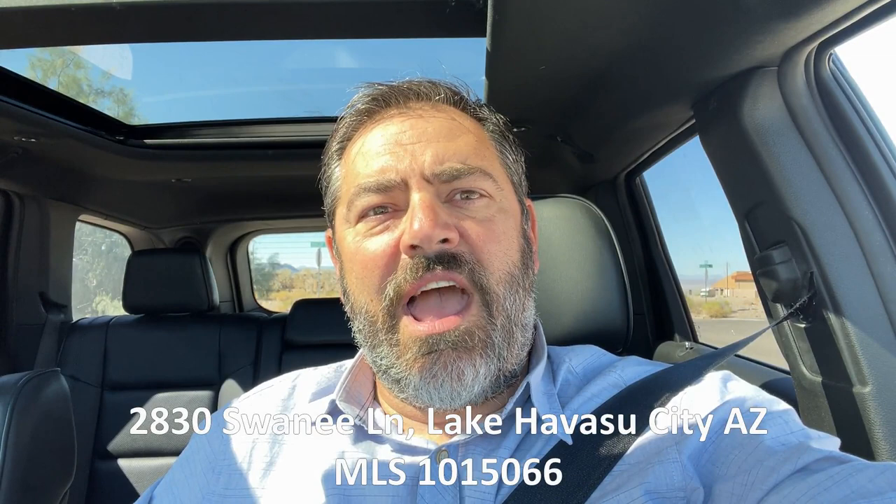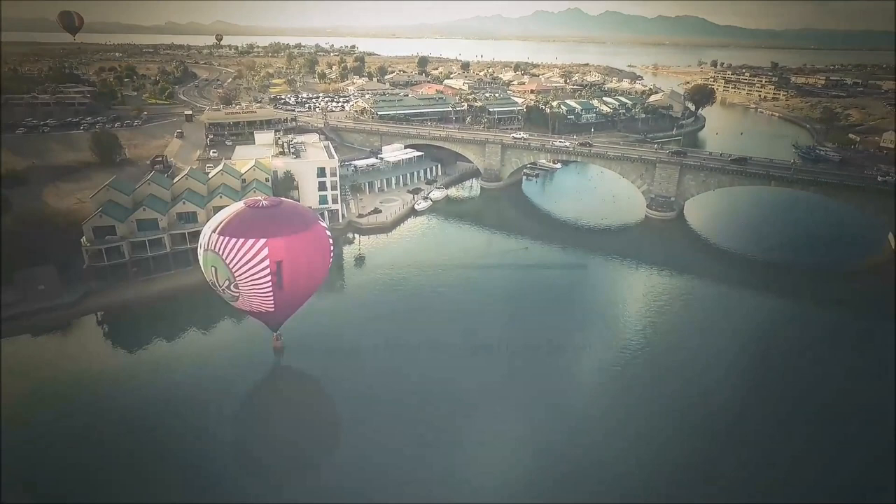Hey guys, Havasu Lu out in beautiful Lake Havasu, hoping you're having a great day so far. We're on our way to check out a new luxury pool home listing. This thing sits on over an acre and a quarter. Hang out with us, check it out too, and I'll talk to you in a minute.